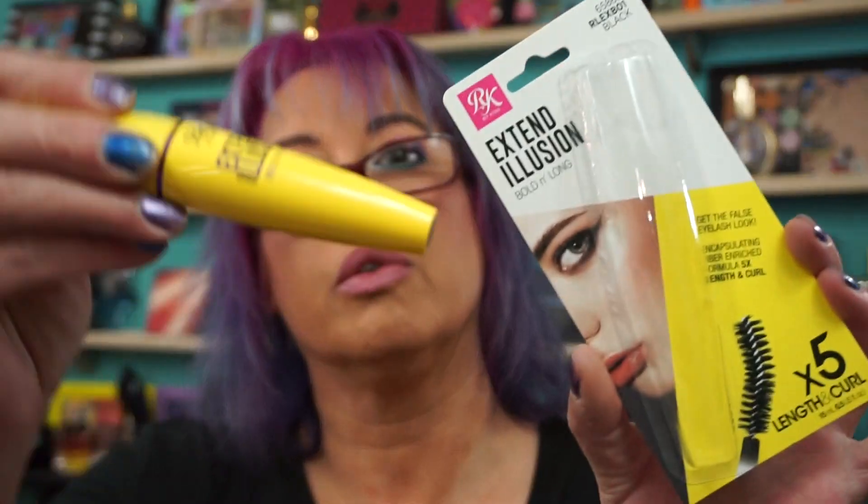I picked up the Extend Illusion Bold and Long Length and Curl mascara. It comes like this — I'm a sucker for a curved mascara wand. It's not horrible. I'm wearing it today; I was hoping for a little more boost from it, but I'll keep playing with it. It hasn't flaked or smeared or anything like that, and this costs $4.09.